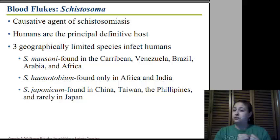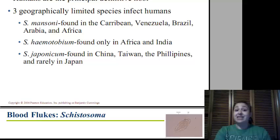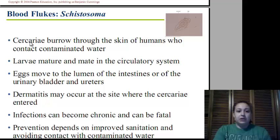The intermediate host for flukes are snails — wherever we can find snails. The cercariae penetrate the skin of humans who come into contact with contaminated water. The larvae mature and mate in our circulatory system, in our actual blood vessels. Eggs move to the lumen or lining of the intestines or the urinary bladder so that they can be excreted. Dermatitis — a skin irritation or infection — may occur at the site where the cercariae enter the skin. Infections can be chronic and fatal because multiple blood flukes can clog our circulatory system and stop blood flow. Prevention is to improve sanitation and avoid contact with contaminated water.